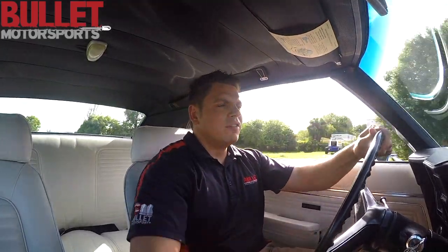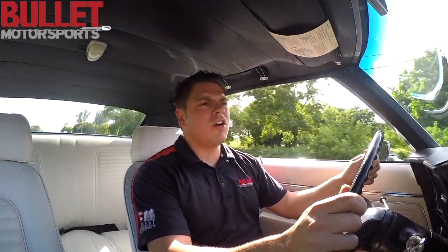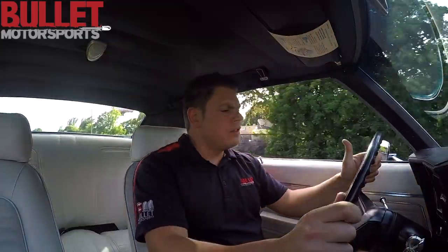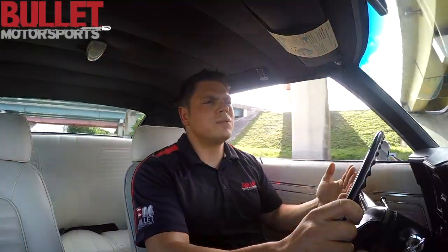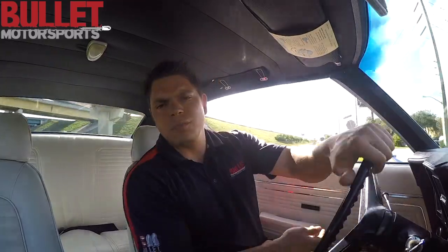Runs and drives phenomenal. Right now I'm in fourth gear and I feel to be at about 1,200 RPMs, so it is a cruiser car. There's nothing really bad about this car to say. One thing I do notice is that the fuel gauge is not operational — looks like it's staying full, but I've been driving around for quite some time and it has not moved. We'll take a look at that and disclose that in our description.